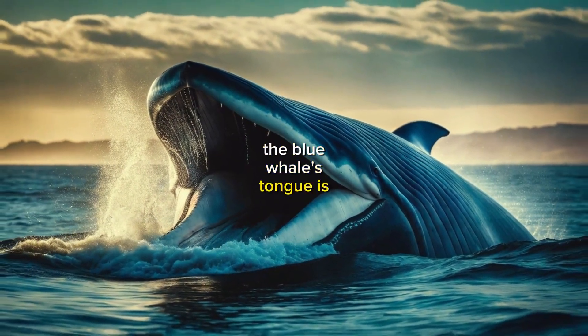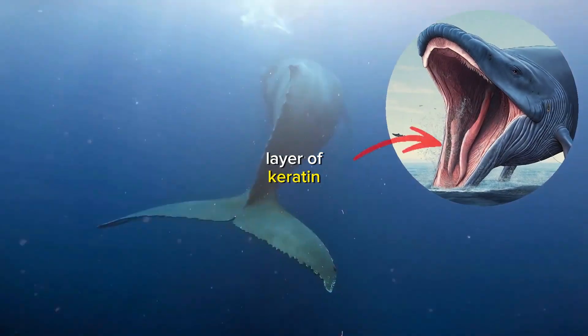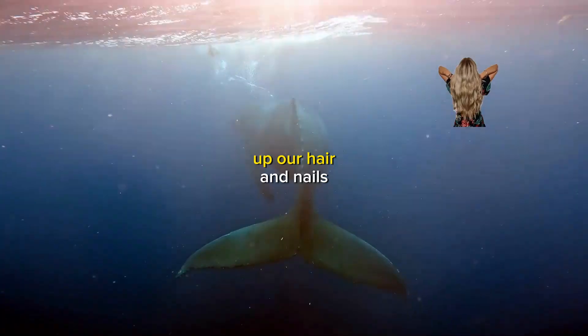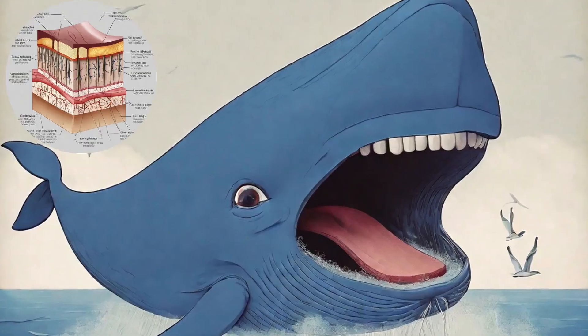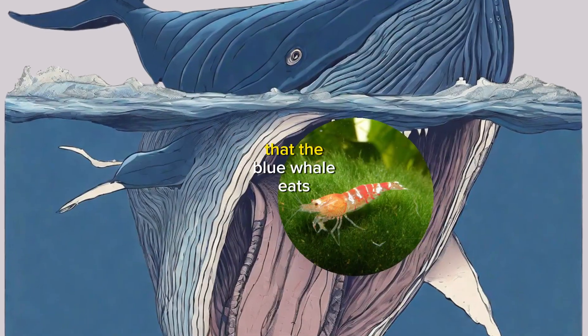The blue whale's tongue is also incredibly strong. It's covered in a thick layer of keratin, the same material that makes up our hair and nails. This keratin layer helps to protect the tongue from the sharp edges of the krill that the blue whale eats.